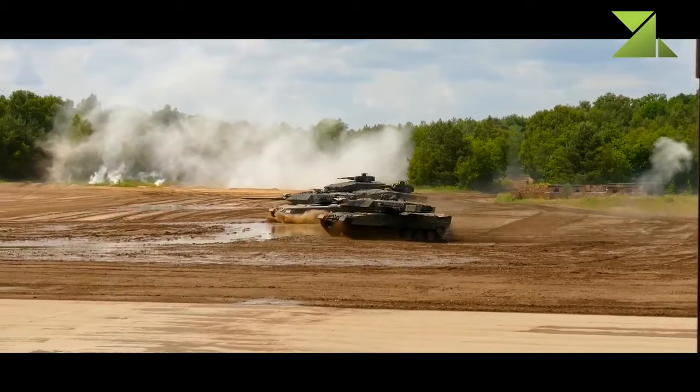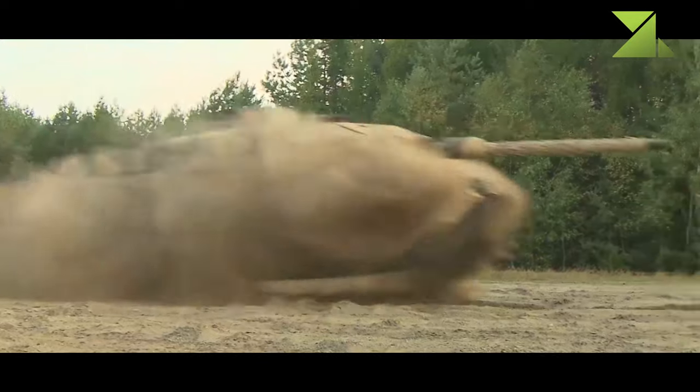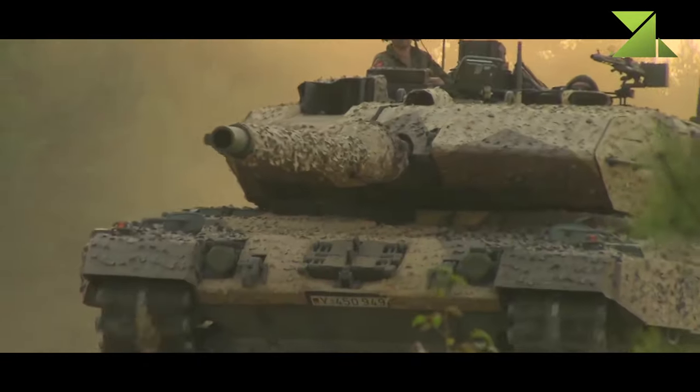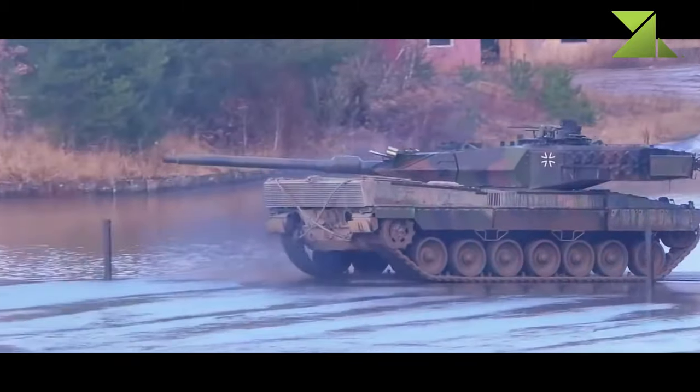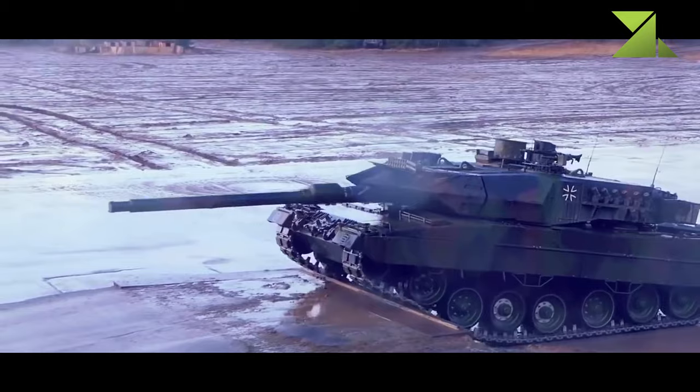The tank can be fitted with a front-mounted dozer blade for self-entrenching and clearing routes, and mine plows or mine rollers can also be attached. The Leopard 2A7A1 can be airlifted; however, there are no suitable military transport aircraft in service with the German Air Force. The tank is too heavy for the Airbus A400M, but it can be carried by the C-17 Globemaster III.